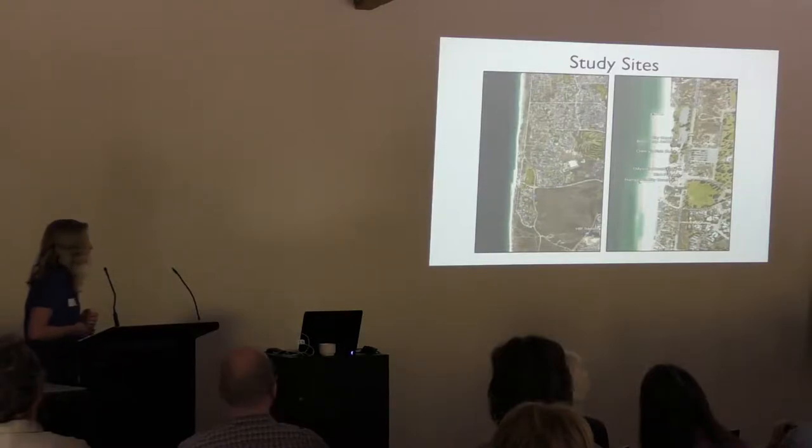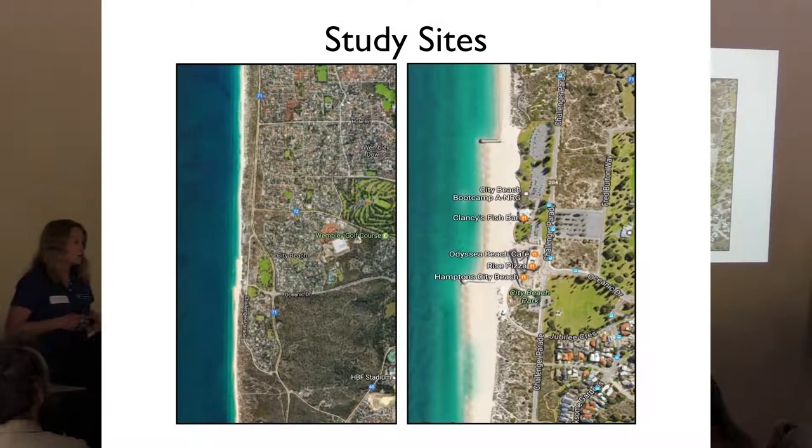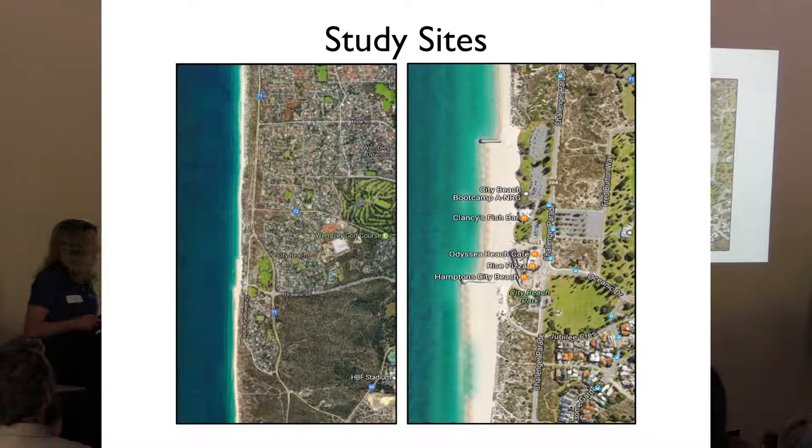We had 30 study sites along the Perth Coastal Dune system. Our southernmost site was a bit north of Swanbourne Beach just off Challenger Parade, and our sites extended to the most northern site just south of Scarborough Beach. Most of the study sites were concentrated within the City Beach region, as this has been an area of high conservation focus.